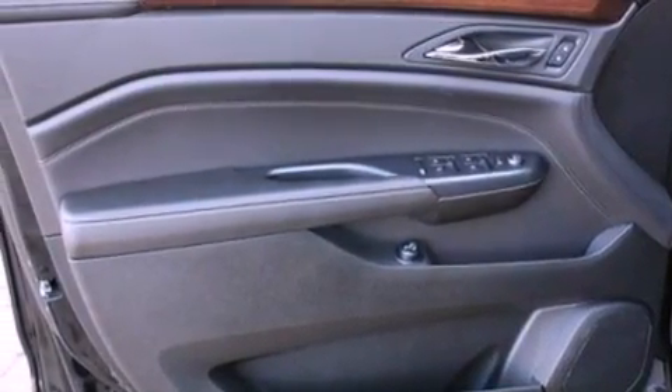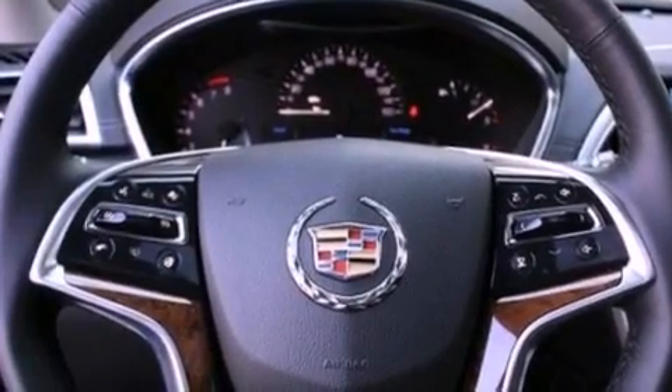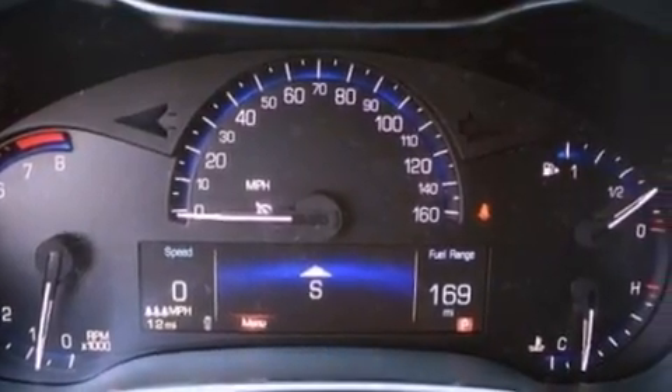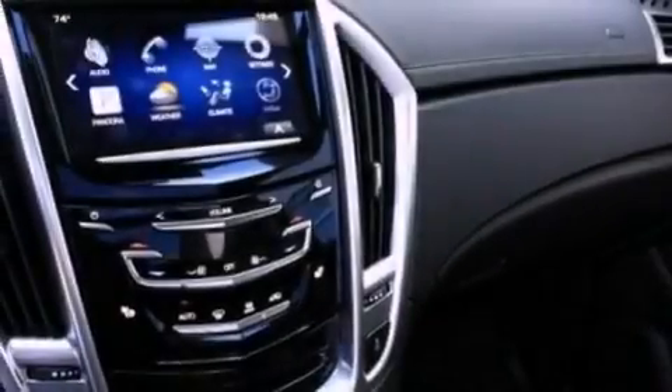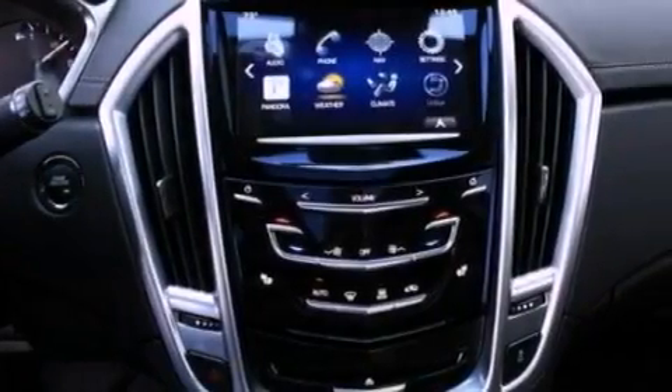The following features are also included: heated front seats, a navigation system, Bluetooth cell phone integration, a 10-speaker audio system, aluminum wheels, roof rails, a low-tire pressure indicator, a rear-view camera, a remote start feature, and a sunroof that enables you to fill the cabin with fresh air at the push of a button.